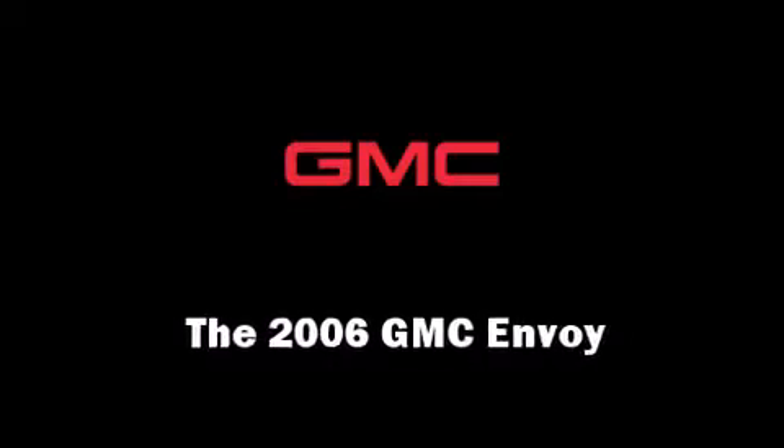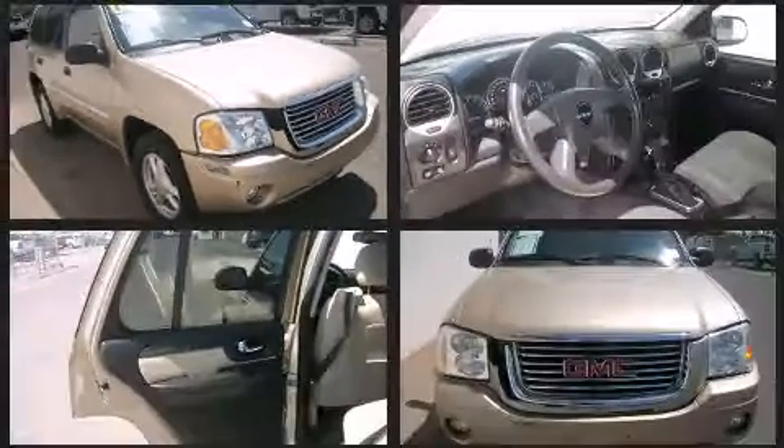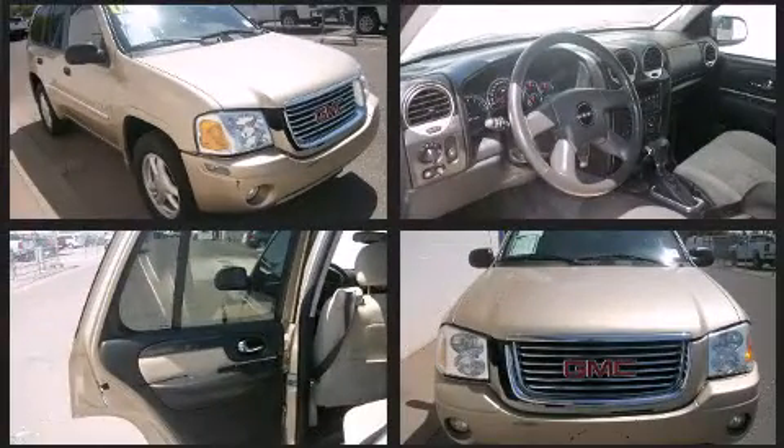The 2006 GMC Envoy. It features an automatic transmission, four-wheel drive, and a refined six-cylinder engine.